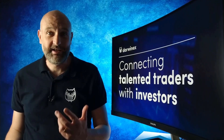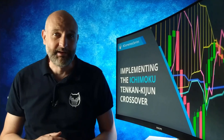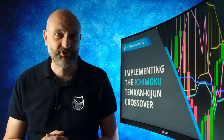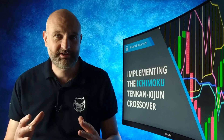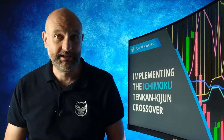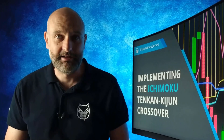Today I start to put the Ichimoku indicator to the test. I've implemented what's known as the Tenkan-sen Kijun-sen crossover strategy and I'll be quantitatively researching and backtesting it. Does it really provide a trading edge that's capable of delivering alpha?